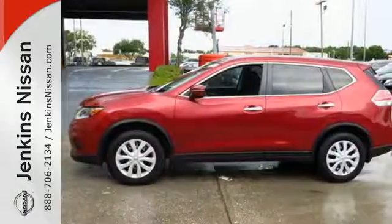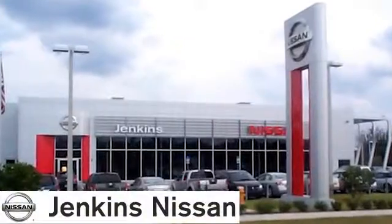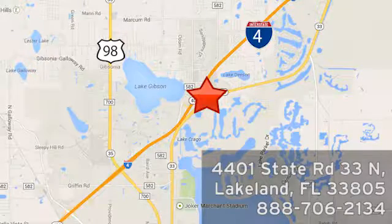Come test drive this 2015 Nissan Rogue at Jenkins Nissan, where honesty is our policy. We're conveniently located at 4401 State Route 33 North in Lakeland, Florida.